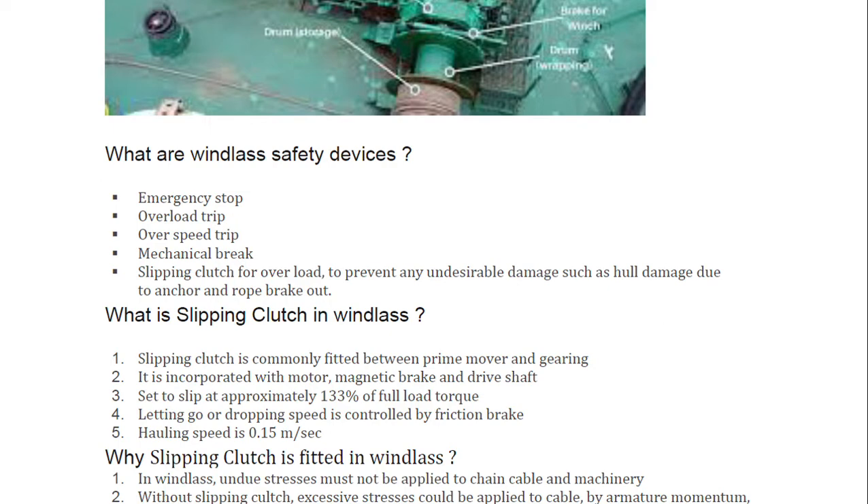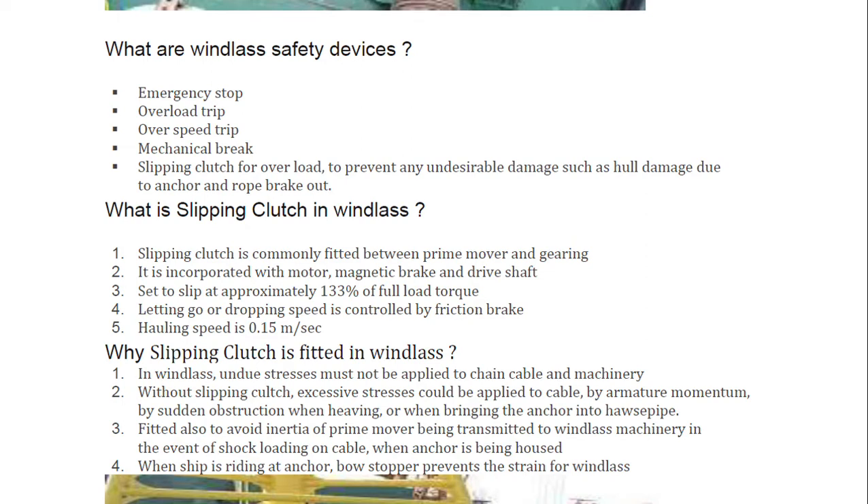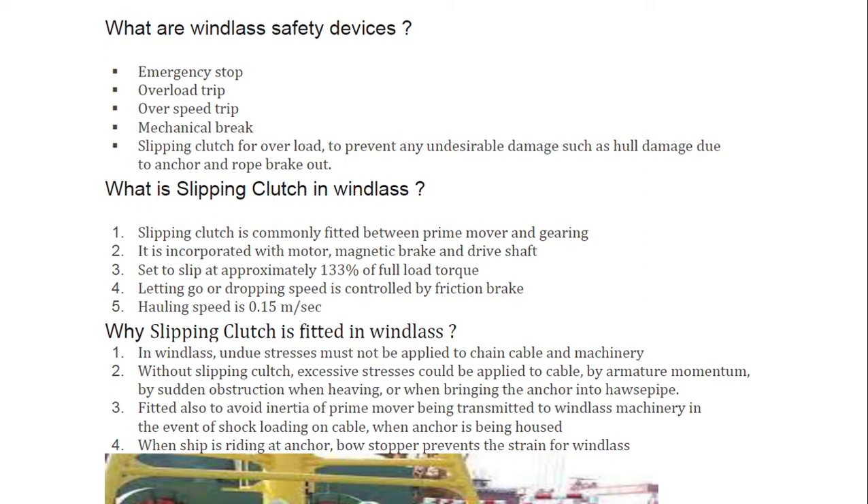If there is no slipping clutch or brake, a sudden anchor drop would cause load that could damage the hull. The slipping clutch is fitted between the prime mover and gearing, incorporated with the motor magnetic brake and drive shaft. It is set to slip at approximately 133% of full load. The letting-go or dropping speed is controlled by friction brake, and hauling speed is 0.15 meters per second.